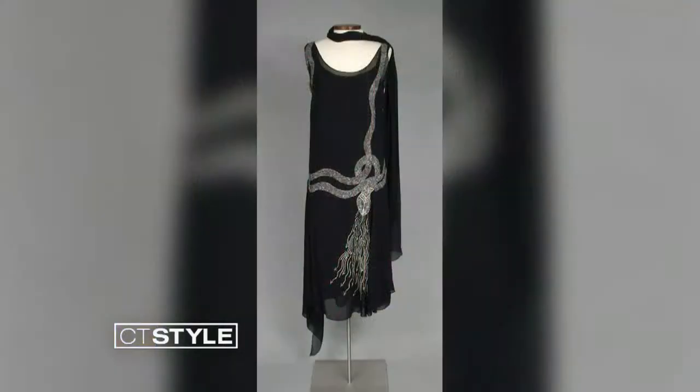I have another picture from the 20s we'll put up on the screen. Oh, I could see a flapper wearing that. That's kind of her equivalent of her party dress, and that's a hand-beaded snake all down the side of that. It's a beautiful dress.